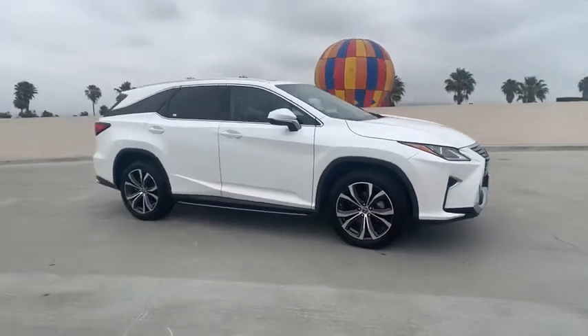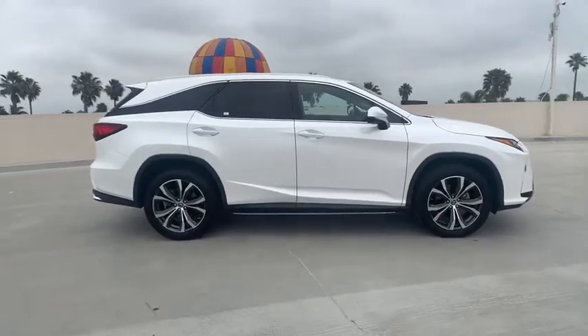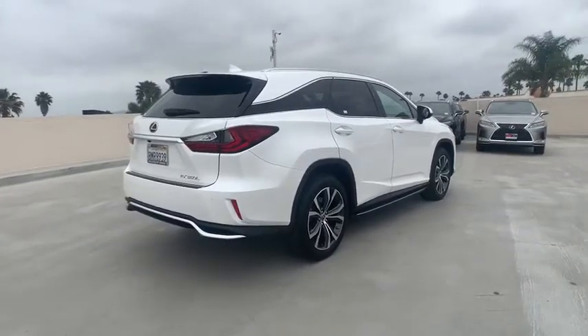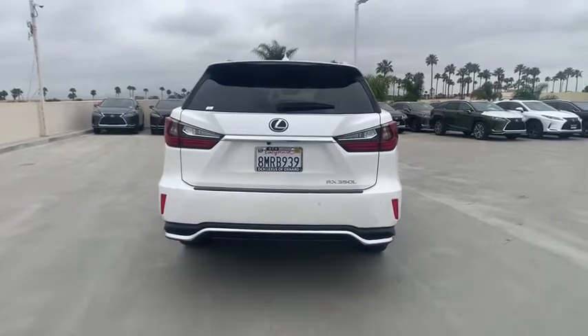Come test drive the 2019 Lexus RX. The Lexus RX offers a spacious interior with an extremely high level of quality. The RX is the perfect fit for those looking for fuel efficiency, a wide variety of safety and technology features, and that luxury feel.